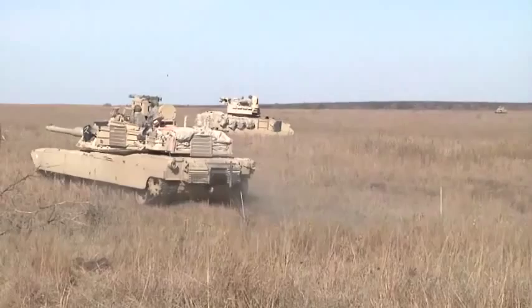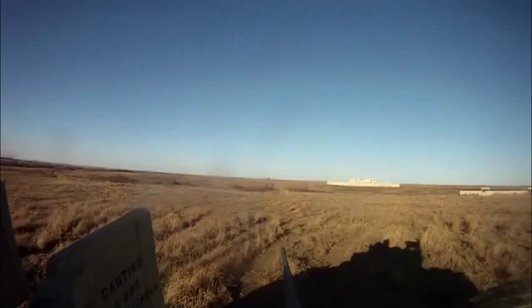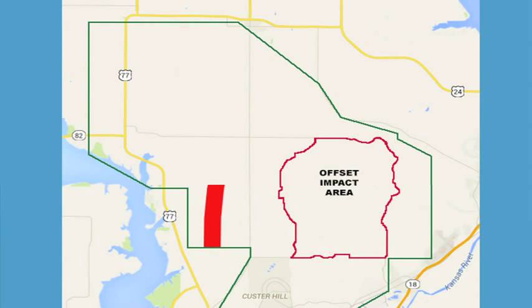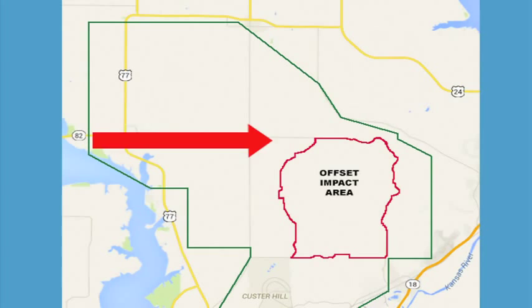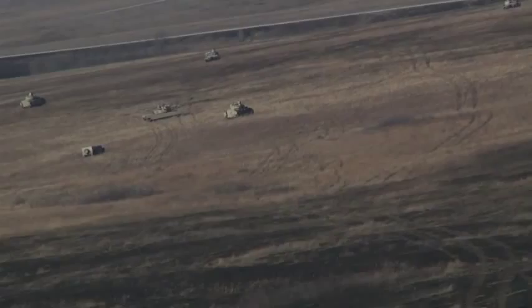Fort Riley's unique offset impact area creates a large live fire corridor unencumbered by traditional ranges. Units are able to routinely conduct 8 to 15 kilometer movement to contact scenarios while executing BCT level Combined Arms Live Fire exercises in the maneuver area. Fort Riley's geography makes 90% of the area usable for training.